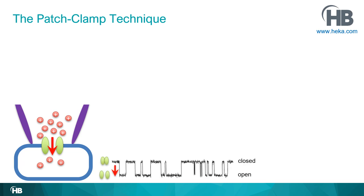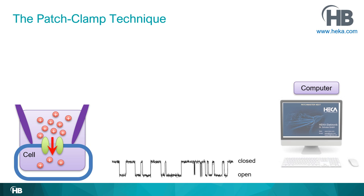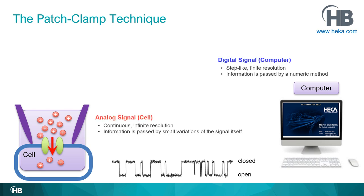Many ion channels flicker between closed and open states, creating a signal that alternates between the two. The patch clamp technique records this signal at the cell level and delivers it to the computer. Importantly, the analog signal at the cell level has to be translated into a digital signal along the way to reach the computer.